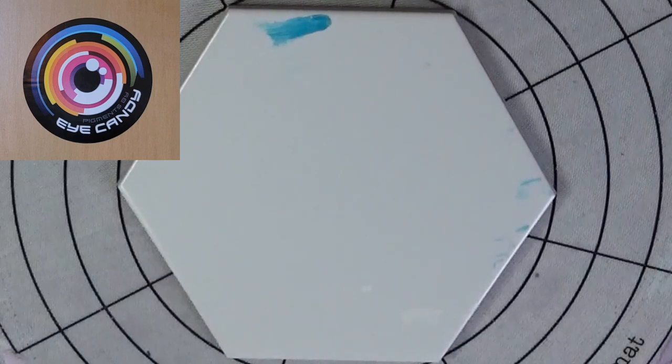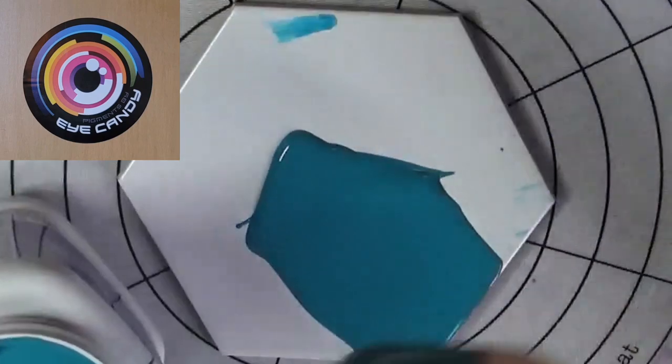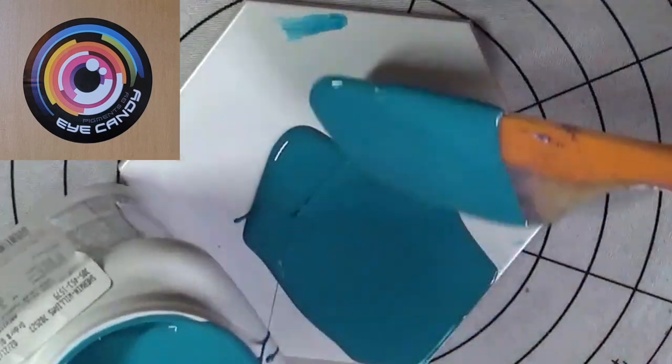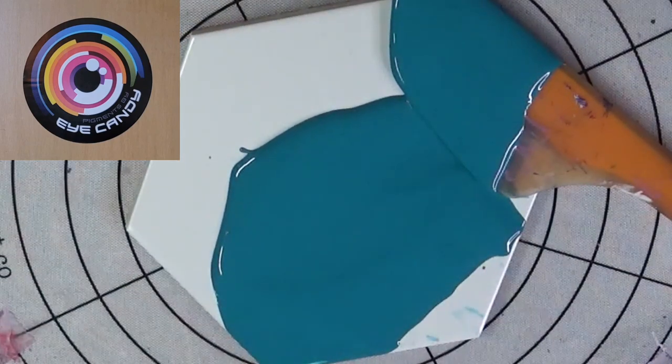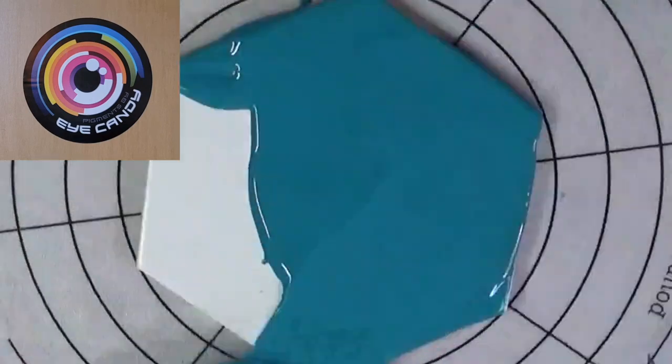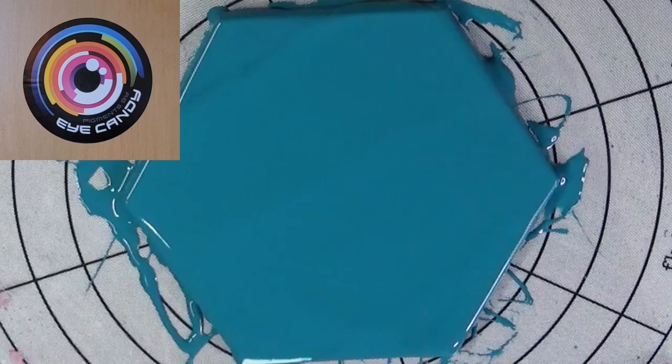On this second one, we're going to try another one of these cool colors I just got. We're going to try Really Teal as a background color. I'm going to dip this paddle in there because I'm trying not to make a mess like I did with that first one. That should be plenty. That is Really Teal from Sherwin-Williams.